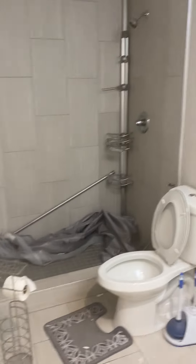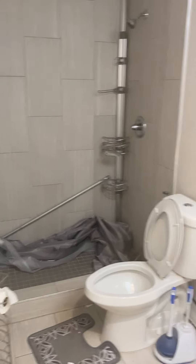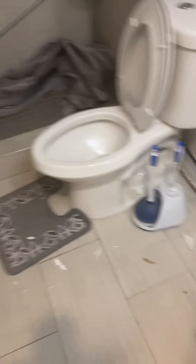Downstairs bathroom. There's a small crack up on the ceiling and some wall paint peeling. We will do a little touching up and I will reinstall the rack.